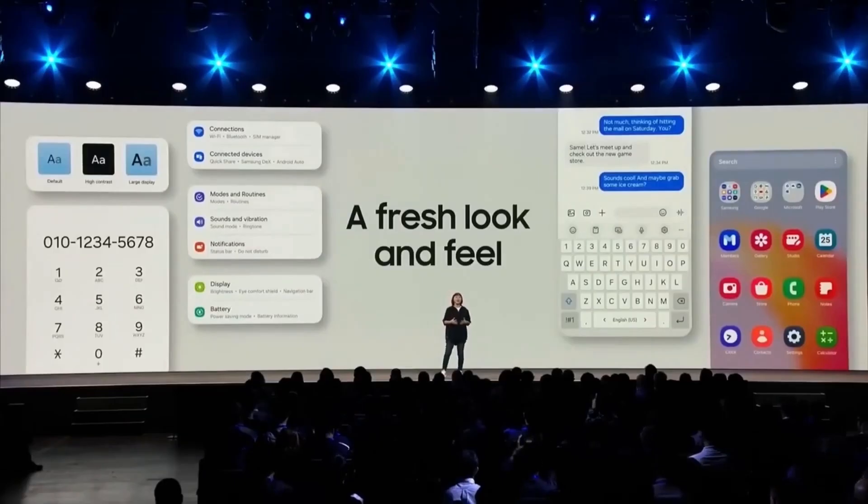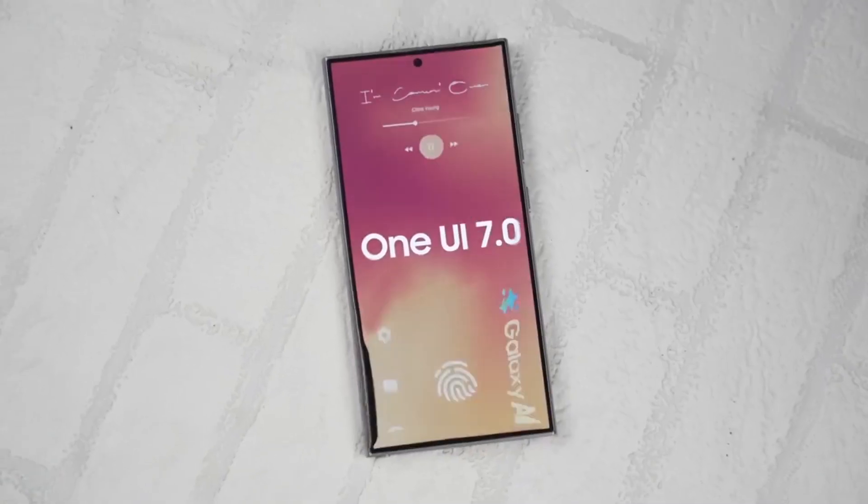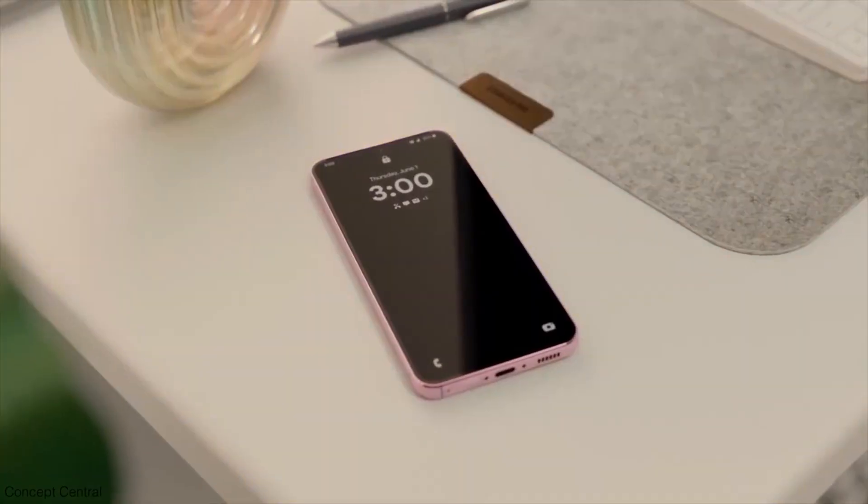So is your Galaxy device on the list for the update? What are your thoughts on this phased rollout? Let me know in the comments below.